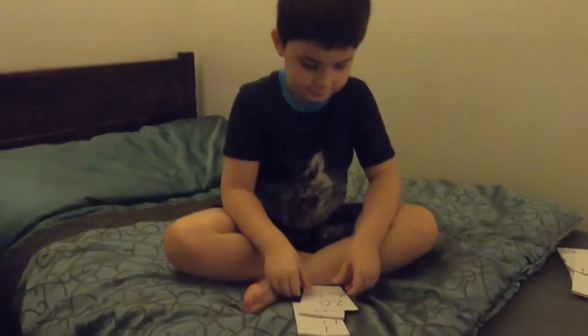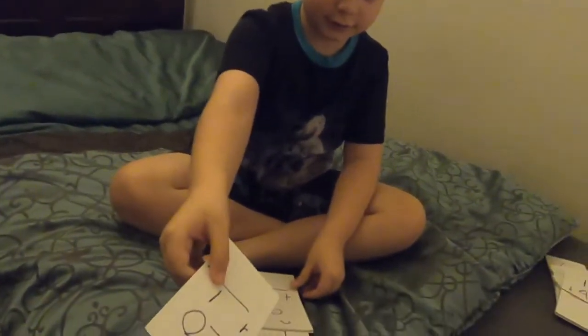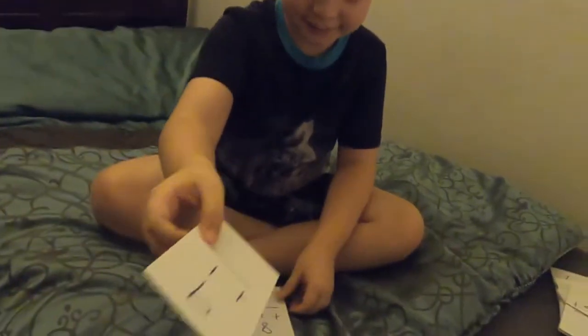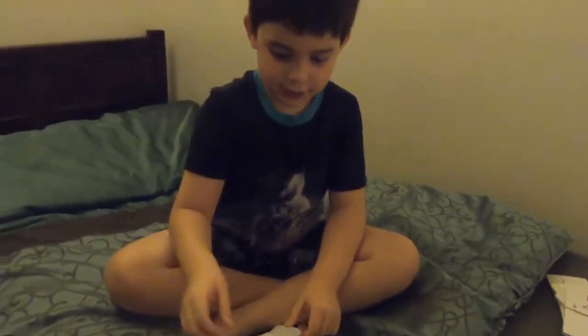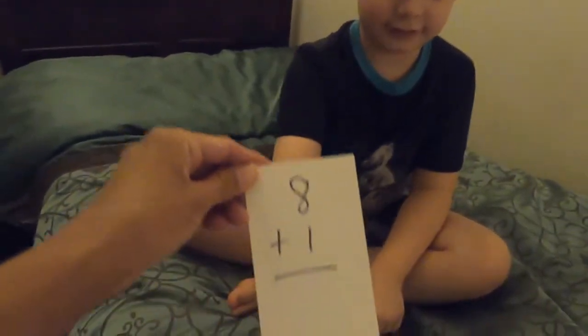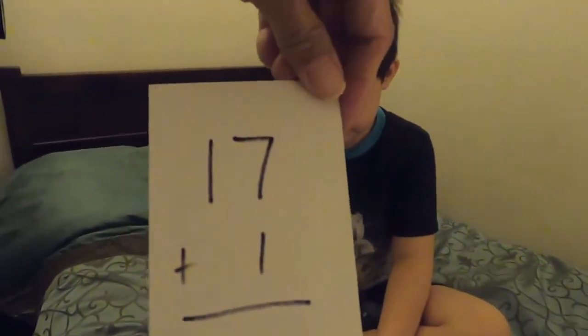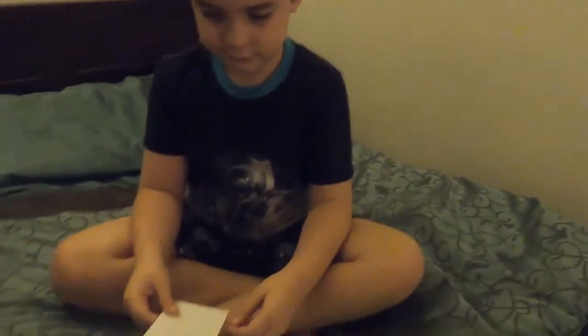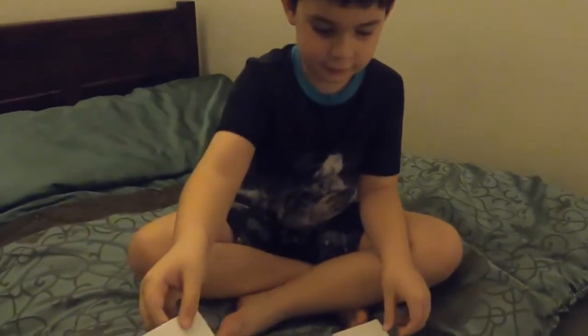6! 9 plus 1. 10! Excellent! 9! 18! Wait, wait. Little by little. 1 by 1. 17 plus 1 is 18. Okay? 8! 16!